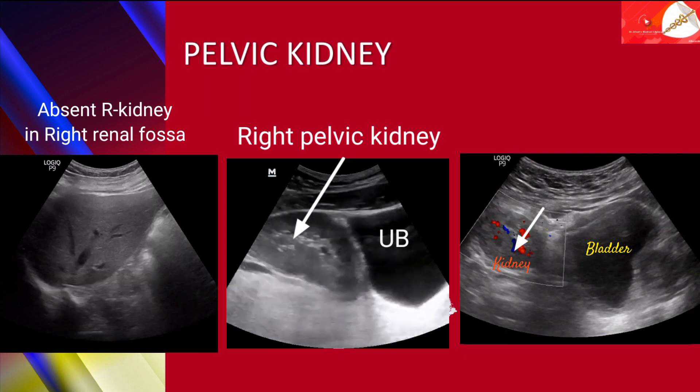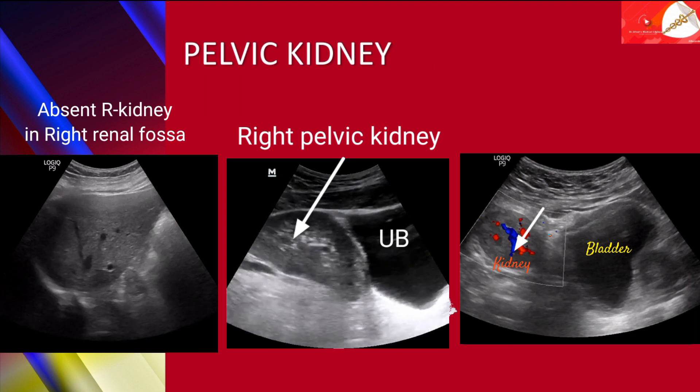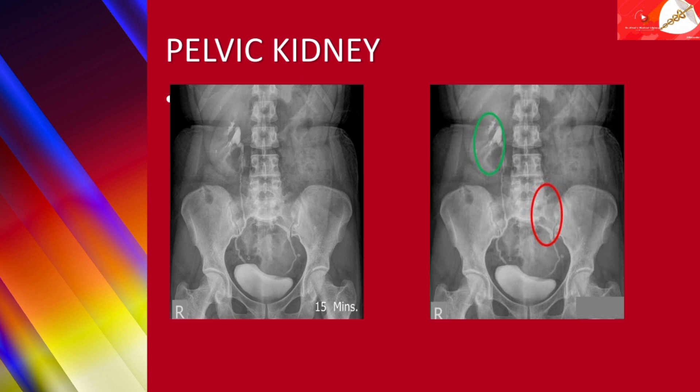Here you can see color flow Doppler on the pelvic kidney. In this IVP X-ray, you can see the left kidney was found in the pelvic fossa with normal functioning. Please subscribe to my channel for more videos and updates.